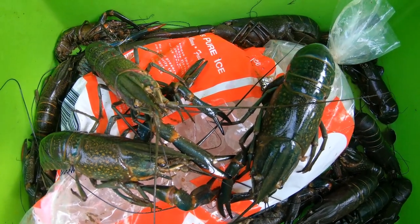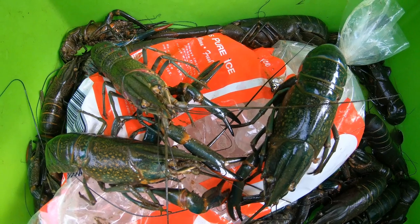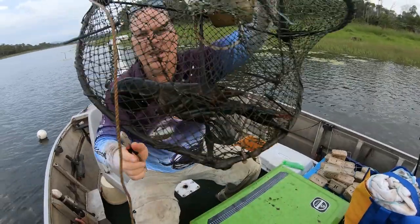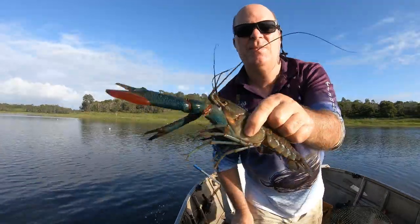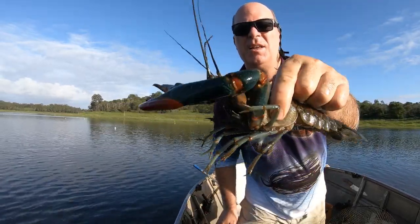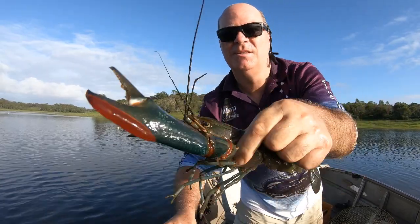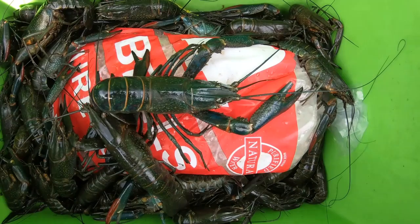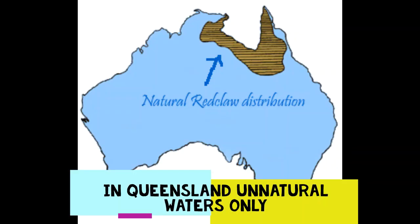Some good-sized ones there folks, but they're nearly asleep which is great, and the ice keeps them fresh. One pipe has got a good one in there — have a look at the size of these claws, wow, that's a whopper! That's what we come for, folks. For natural waters, as shown, the top of the Gulf of Carpentaria — all other waterways, lakes and rivers are classed as unnatural, and red claw must not be returned to the water; this includes young and females with eggs.